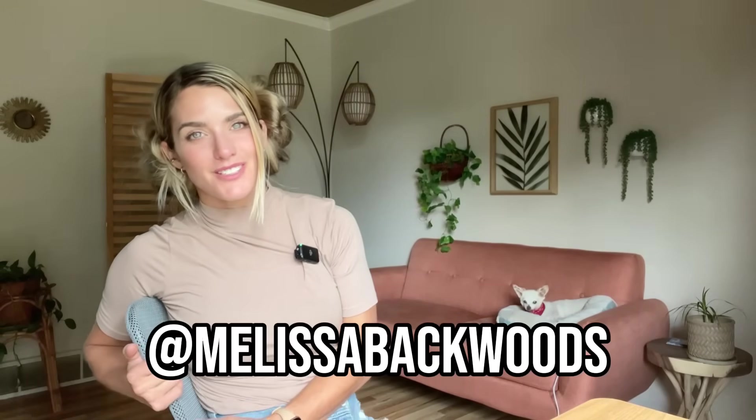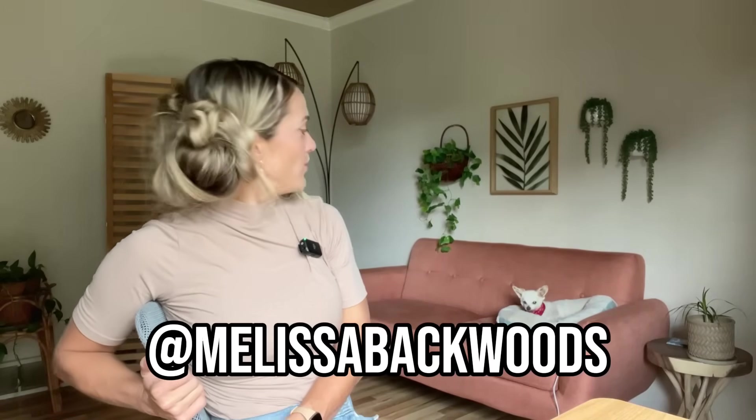Hello guys, what's going on? Melissa Miller, aka Melissa Backwoods, coming at you from my home, hanging out with Delilah right there.